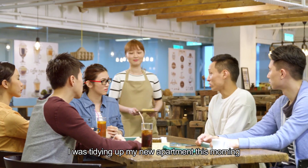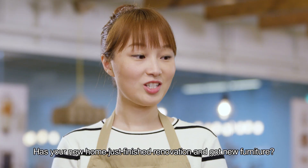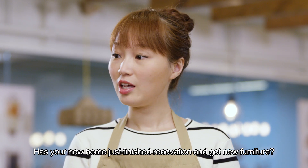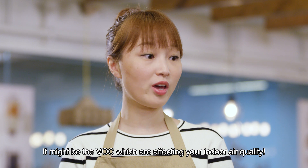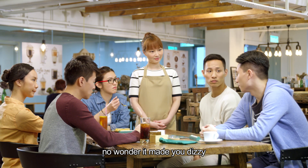You are so late. I was tidying up my new apartment this morning and I felt dizzy and suffered from sore throat. I then needed to take some rest. Has your new home just finished renovation and got new furniture? It might be the VOC which are affecting your indoor air quality. You always keep the windows closed — no wonder it makes you dizzy.